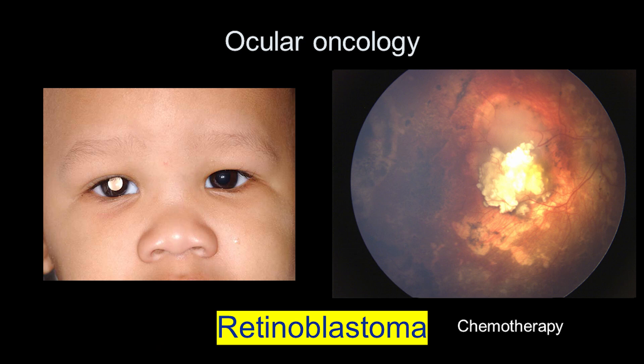Tumors of the eye, or ocular oncology, is rare — thankfully. Some of these tumors are benign, some are cancers, and they can be threatening to vision, they can threaten the eye itself, and they can even threaten life.